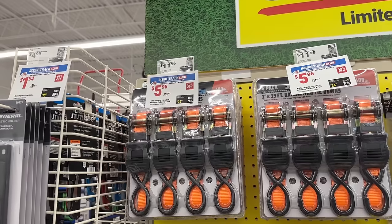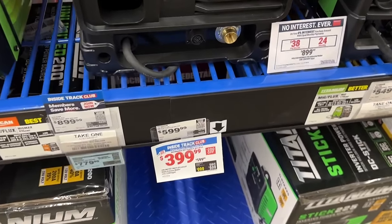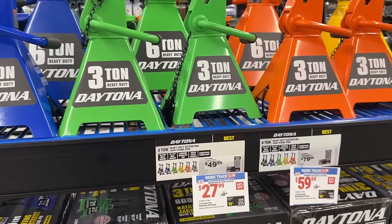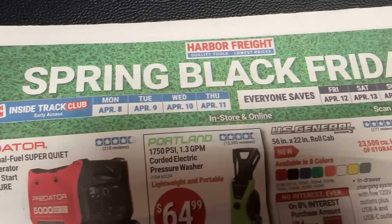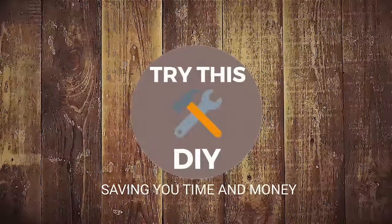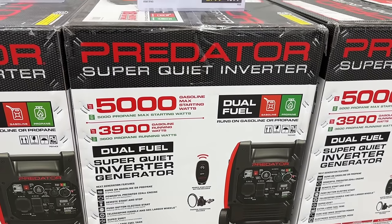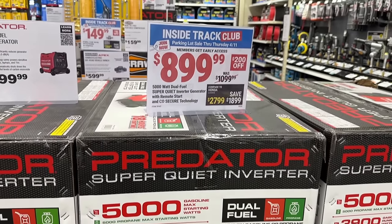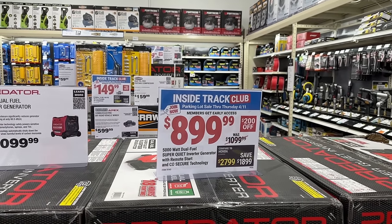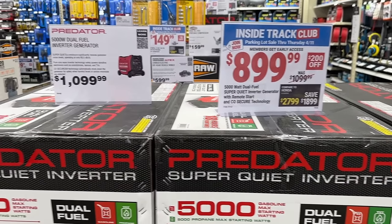Welcome back, DIYers. In today's video, we're going to check out some of the deals going on at the Harbor Freight Spring Black Friday event. This is happening from Monday, April 8th through Monday, April 15th. The Inside Track Club gets to start on the 8th through the 11th, then everyone else gets to start on the 12th through the 15th. So let's dive in.